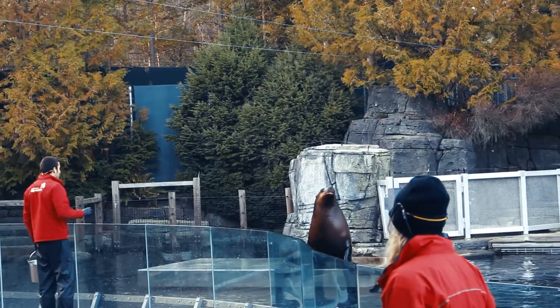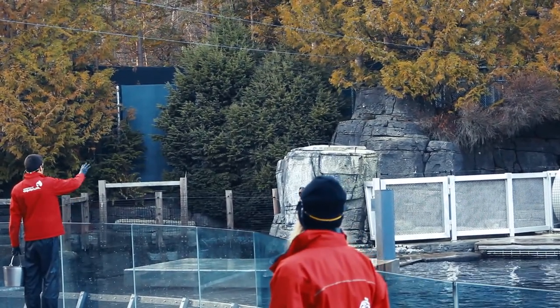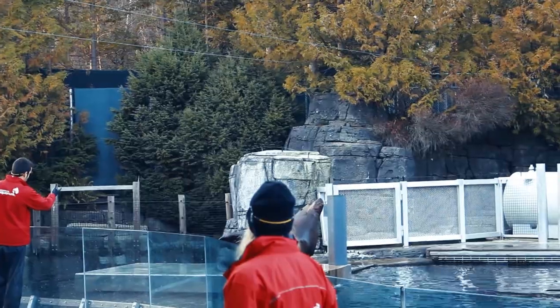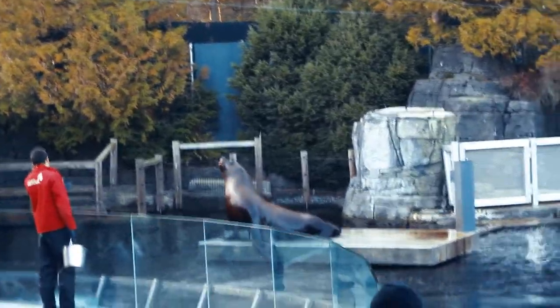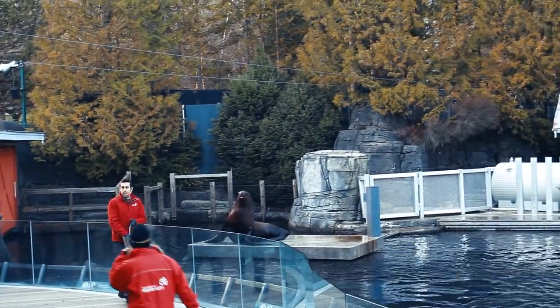But if we train them, then we can do things like this. Kenai, pop out your mouth please - there you go, good boy. He can also show us his flipper, and the other flipper. So that is the husbandry - we make sure they are happy, we check their bodies, their mouth, their eyes, anything to make sure that they are good.